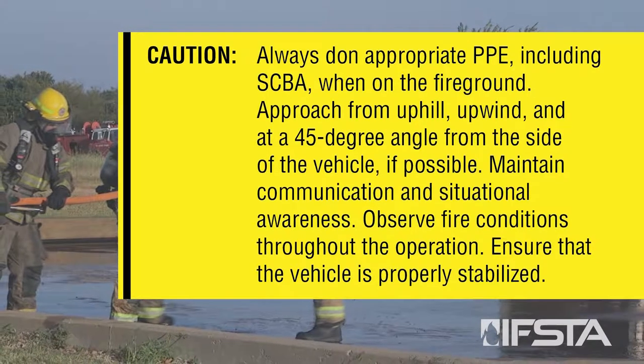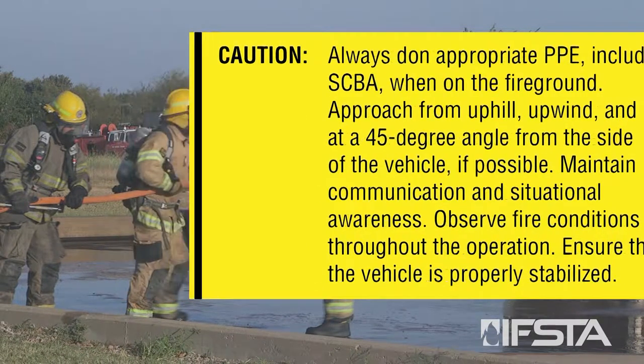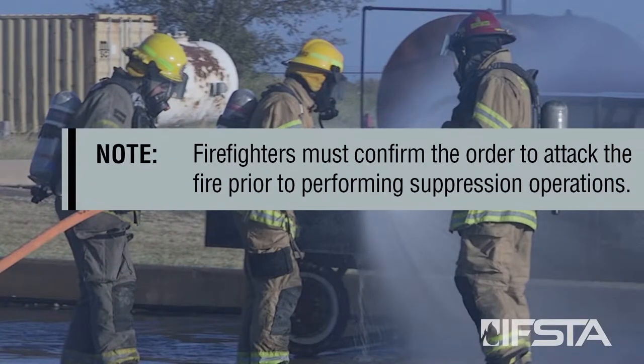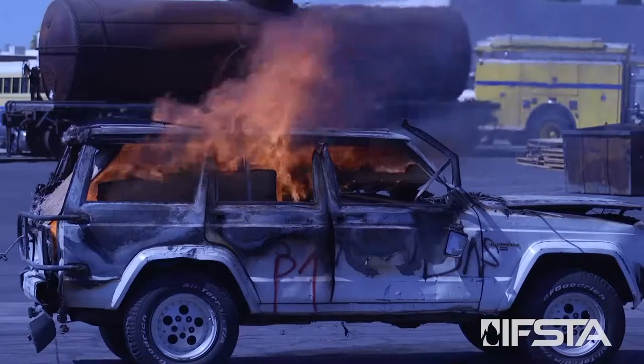Observe fire conditions throughout the operation. Ensure that the vehicle is properly stabilized. Firefighters must confirm the order to attack the fire prior to performing suppression operations. Identify the automobile fuel type if possible.